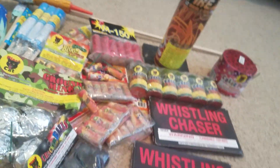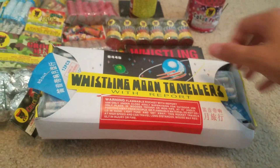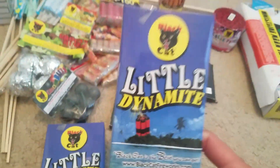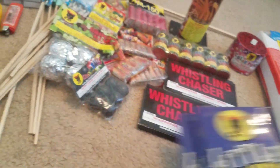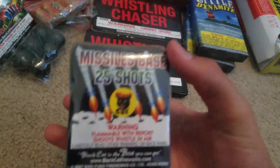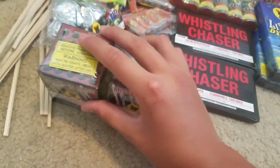Then we got a whole gross of these Whistling Moon Travelers with Report. They come in little packets. I lit some off just to test them — they're pretty good. That was seven bucks for that whole pack. Then we got two packs of little dynamites. These were kind of pricey at about three bucks a box, but I got them anyway. They're fun — I blow up stuff with them, apples and stuff. Then we got two Saturn Missile batteries, 25 shots each. Two for a buck fifty at Pyro City — really good deal.